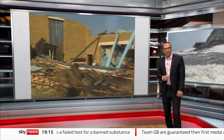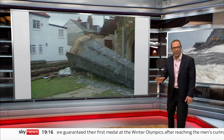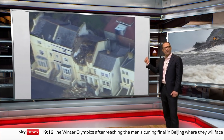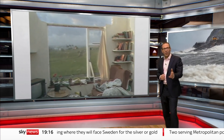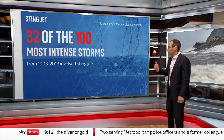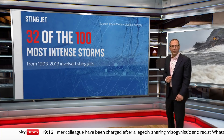Stingjets were first identified by meteorologists as recently as 2004, but looking back, they now think a Stingjet was at the heart of the great storm of 1987 that caused utter devastation across the south of the UK. According to the Royal Meteorological Society, they were a feature of 32 of the 100 most intense storms between 1993 and 2013, causing widespread flooding and damage.